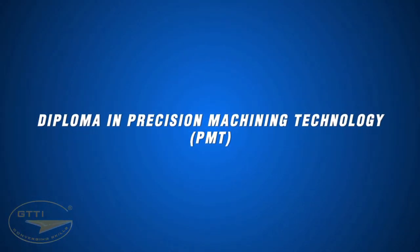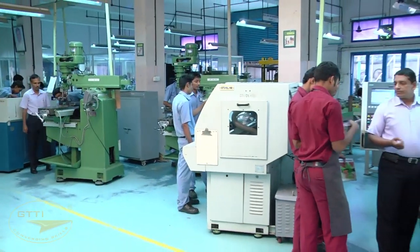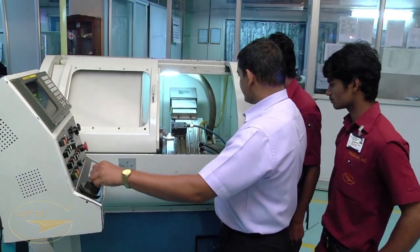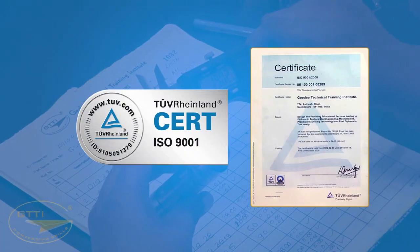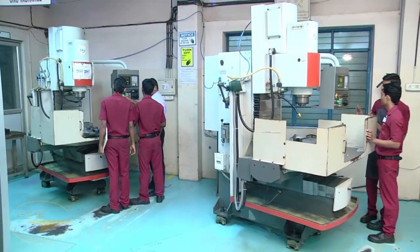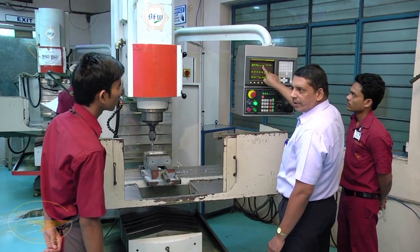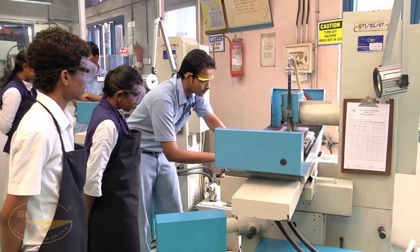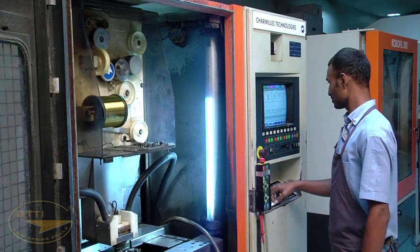The Diploma in Precision Machining Technology (PMT) — GTTI, being aware of the necessity for skilled machinists to cater to current requirements of high precision and close tolerance parts in various applications, started rendering hands-on training for students on modern quality systems such as ISO, Six Sigma, and 5S, and precision manufacturing systems using highly sophisticated machines and tools. Each trainee completes assigned hours on all conventional machines and special machines like CNC lathes, milling machines, wire cutting, and EDM machines.